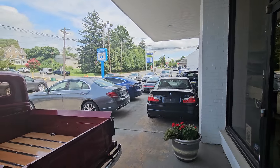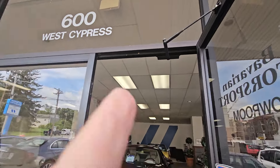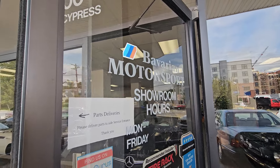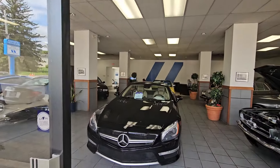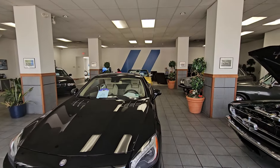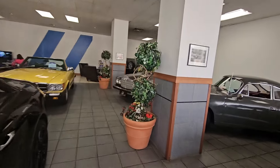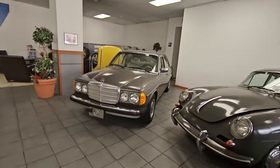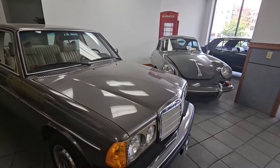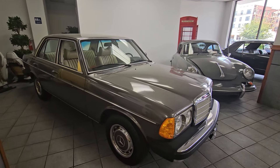This is Bavarian Motorsport and we are located in Kennett Square, Pennsylvania. Our phone number is 610-444-2222. My name is Suzanne and this is for sale — we've dropped the price, it's down to $19,500.